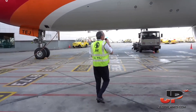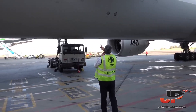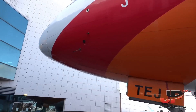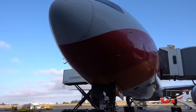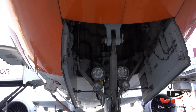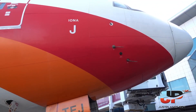We are going to make an external inspection. We have to check all static probes, the outflow valve, and here we have a pitot static. The ice detection is looking okay, the tire pressure is looking normal, angle of attack and the ice detector.